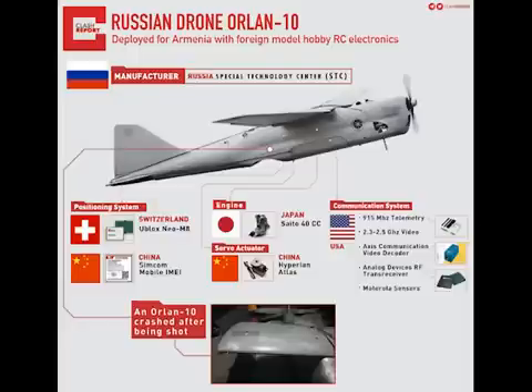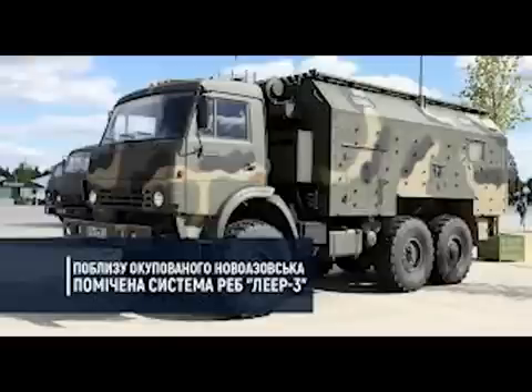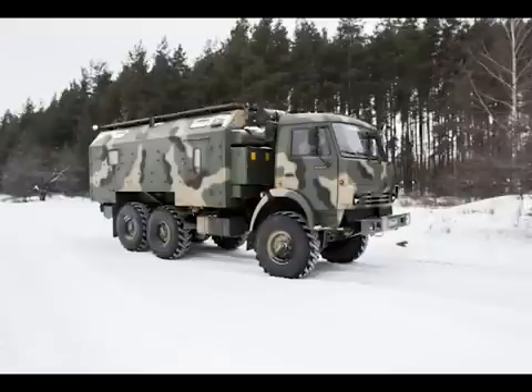The Lear 3 also reportedly has a mobile phone tower simulator built into the UAV, designed to interact with and jam the GSM-900 and GSM-1800 mobile phone networks. This phone network jammer system is capable of covering a 6km area.